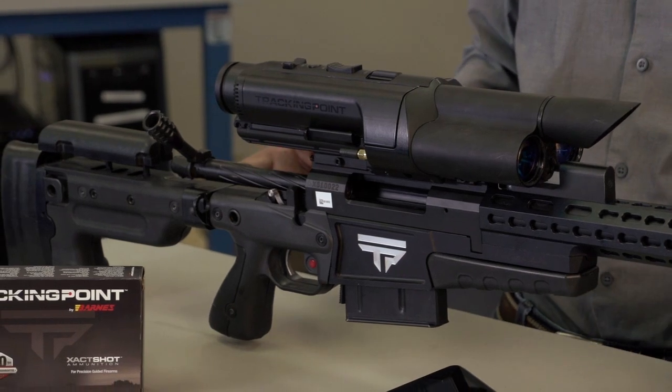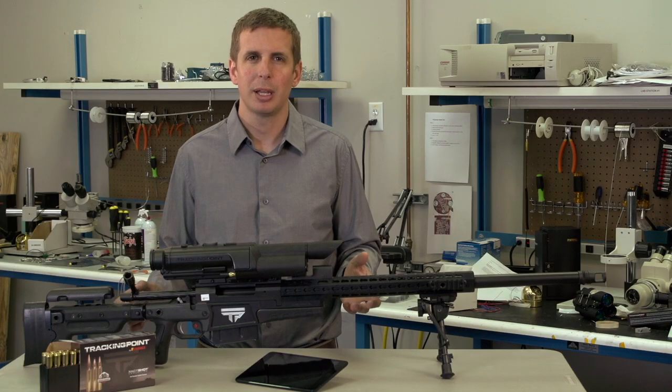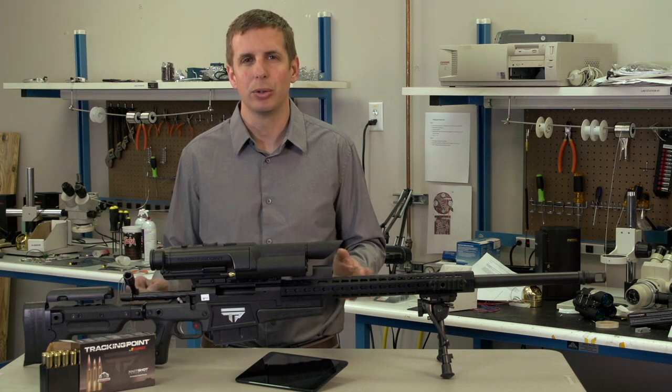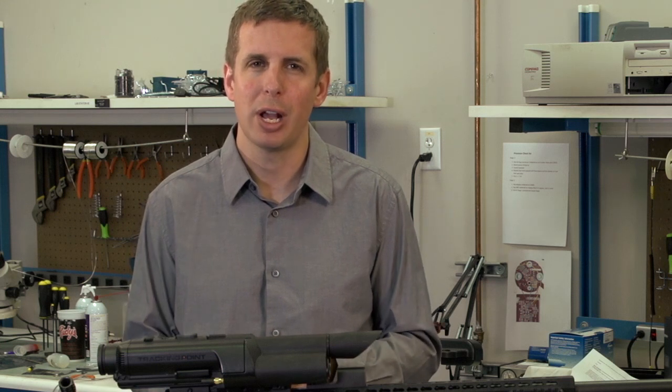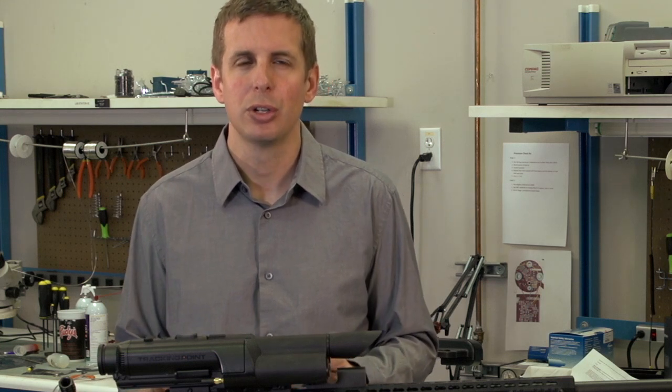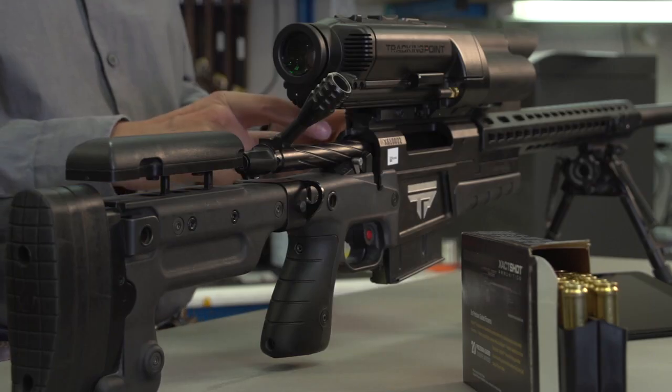The foundation of every precision guided firearm is the firearm and ammunition itself. We chose the best-in-class firearms that we could find in order to attain half-minute accuracy. Half-minute means that at a hundred yards you're going to shoot a half-inch group, and at a thousand yards you're going to shoot a five-inch group. We chose Surgeon Rifles out of Oklahoma to build us a rifle.